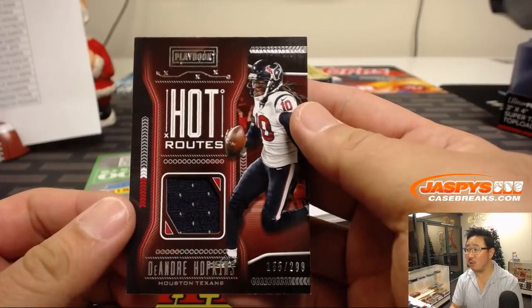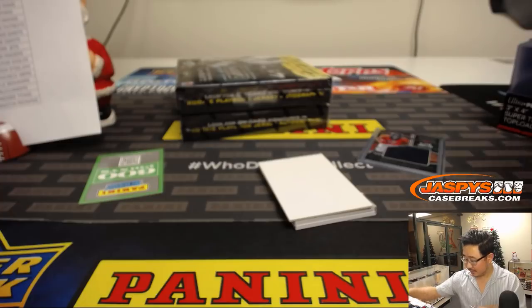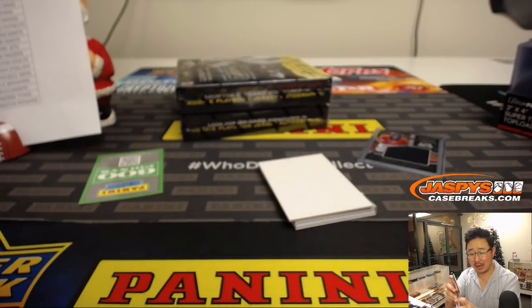Hot Routes, 155 out of 299, DeAndre Hopkins landed with the Texans. Almost dropped that one, Landon — it was a hot route.